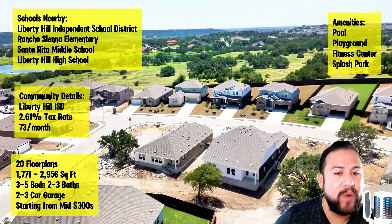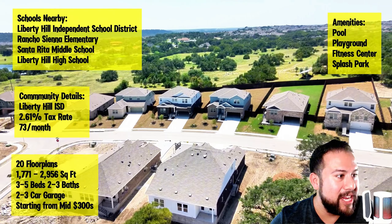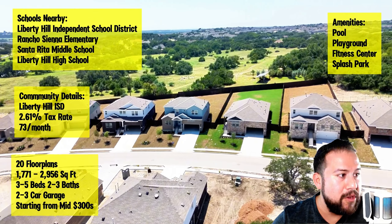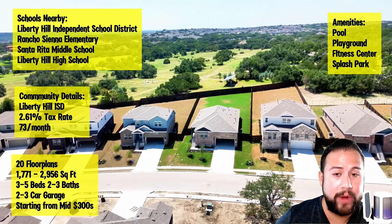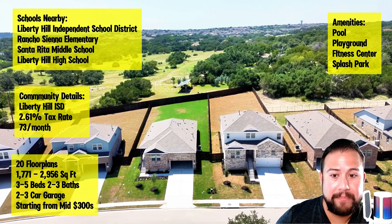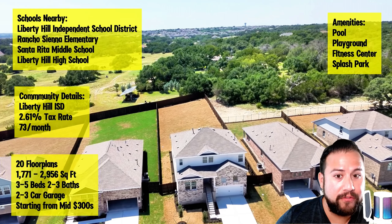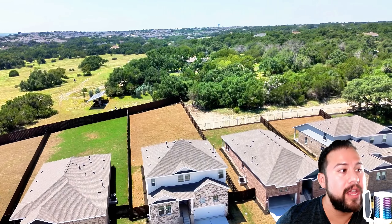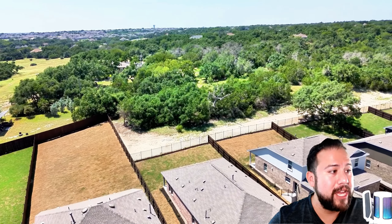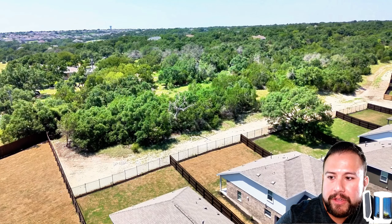This community is checking the boxes for a lot of different buyers, so it is slated to sell out sooner rather than later. If you heard what the sales rep told me about how quickly things are flying off the shelf in this community, you'd probably go visit and tour some of these homes this weekend — especially when you look at some of the incentives they're offering right now.